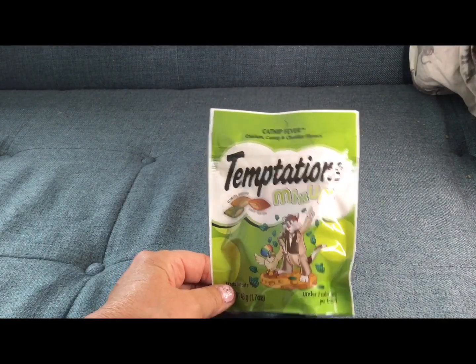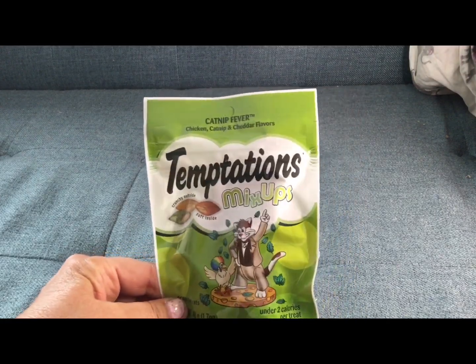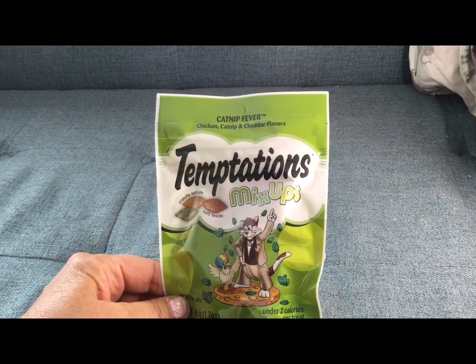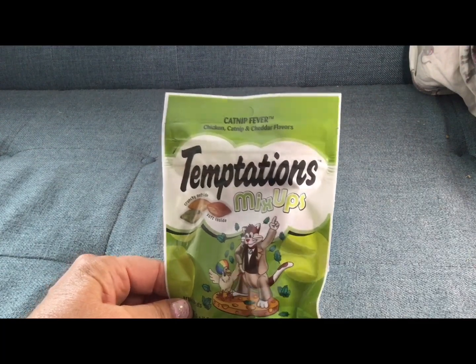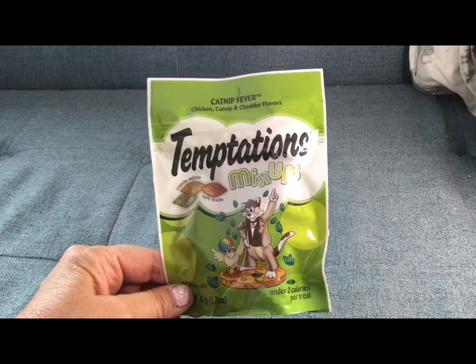My cat is obsessed with this — he likes a few of them, but this is one of his favorites: the Temptations catnip fever. He likes the backyard one too, but catnip fever, he goes crazy over it.